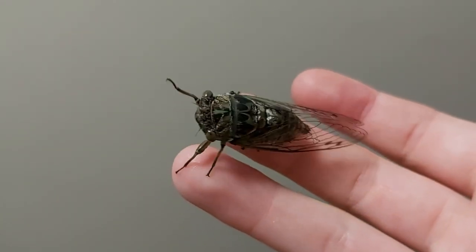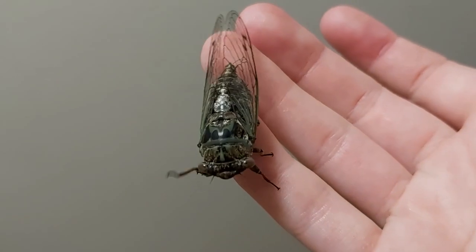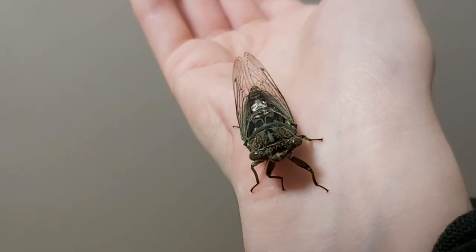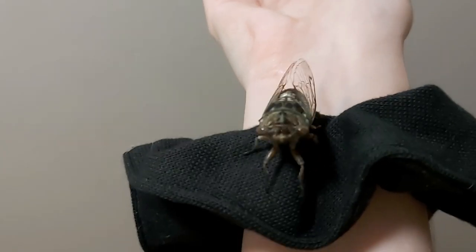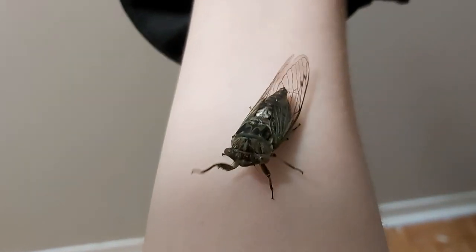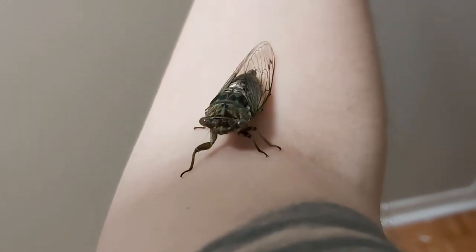Gigi found this great big cicada on his way home from work. It's just so shiny and green and pretty and adorable — look at that little face. He's trying to make his way through the world. We did indeed let him go.